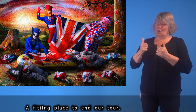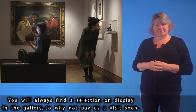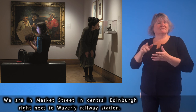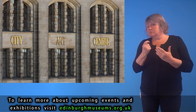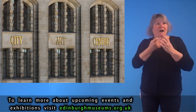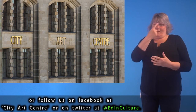A fitting place to end our tour. We hope that you enjoyed this review of some of the artworks in our collection. You will always find a selection on display in the gallery, so why not pay us a visit soon? We are in Market Street in central Edinburgh, right next to Waverley Railway Station. To learn more about upcoming events and exhibitions, visit edinburghmuseums.org.uk or follow us on Facebook at City Art Centre or on Twitter at @EdinCulture.